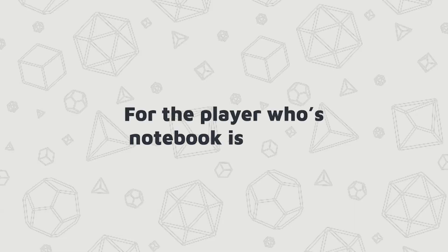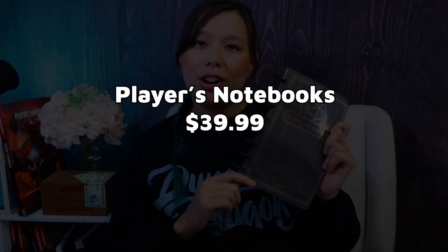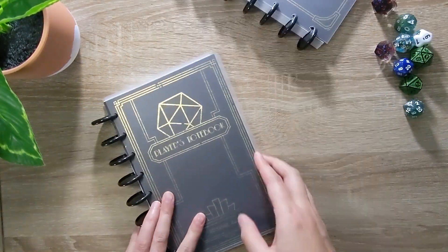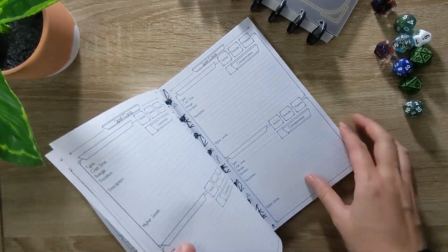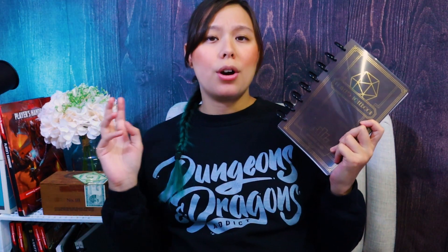For the player whose notebook is just a mess — this is a self-promo. As a DM, I love seeing my players take notes and really engage with what I'm putting out there for them, so I designed a notebook for just that purpose. I have notebooks in two styles: an art deco one and a classic version, which includes everything from your character sheet to spell tracking, your NPCs, locations, session notes, and even dungeon maps.